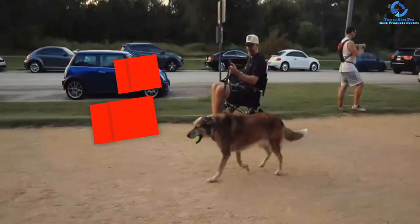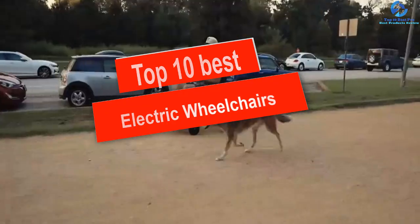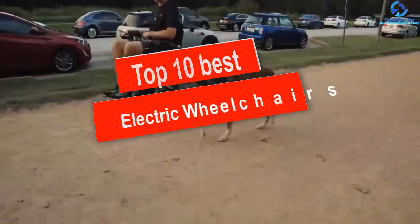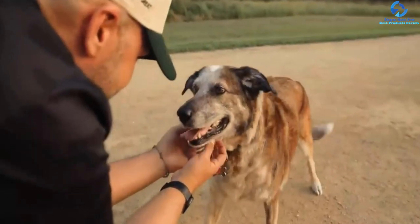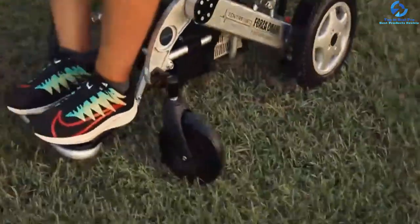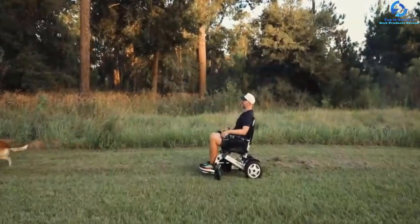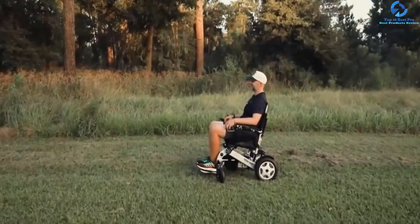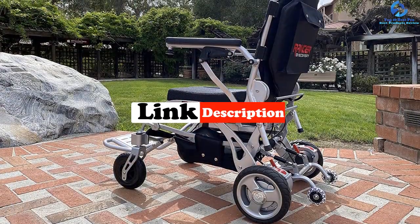Hey guys, in this video we're gonna be checking out the top 10 best electric wheelchairs. I made this list based on my personal opinion and hours of research, and I've listed them based on quality, durability, price, and more. I've included options for every type of consumer, so if you're looking for an entry-level option or the best product money can buy, we have the product for you. If you want more information and updated pricing on the products mentioned, be sure to check the links in the description down below.